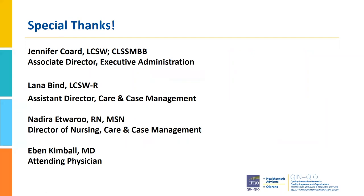Thank you so much for having us. It's been a wonderful experience for our hospital to have the opportunity to improve care delivery. For all the participants, we have representation from every department within the hospital — inpatient, ED, ambulatory care — and it's been a really provider and clinician-driven experience. I will be joined today by what we call our lead super clinician, Lana Bind, who is a social worker and Assistant Director with Care and Case Management. We've named her our Social Service MVP Subject Matter Expert. We're also going to be joined by Nadira Itourou, Director of Nursing for Care and Case Management, followed by Dr. Eben Kimball, our Attending Physician.